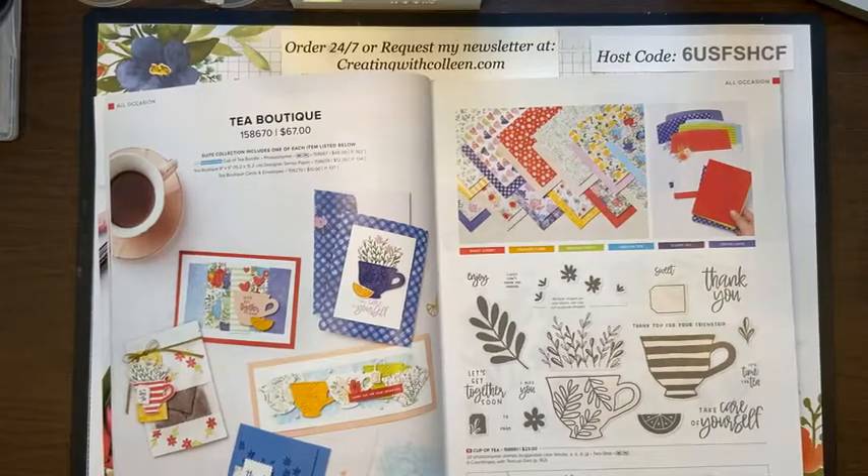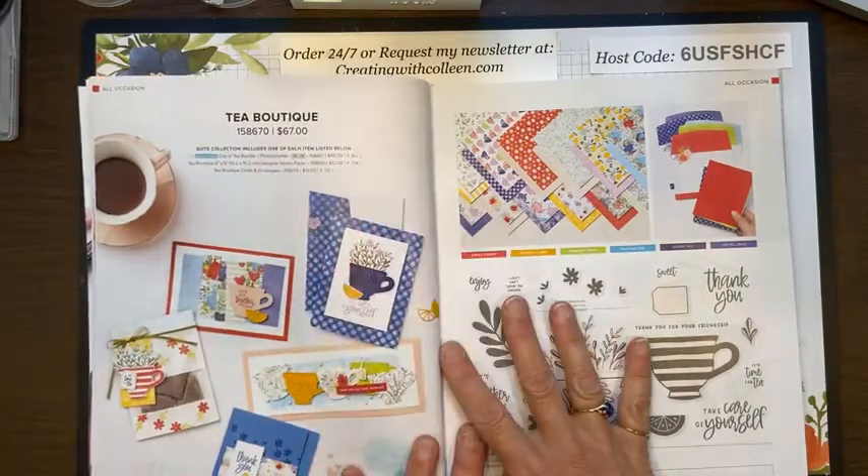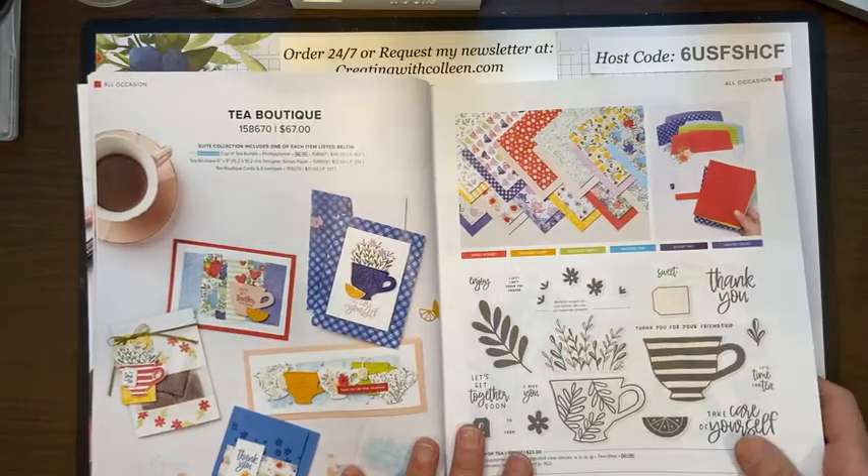Hello stampers, happy Hump Day! Today is June 15th and you are creating with Colleen. My name is Colleen Magnus and I am a Stampin' Up independent demonstrator on the east coast of Virginia. I'll teach you what to do — and maybe what not to do — but I promise to teach you something. I've made the same card six times and made the mistake five times, so we'll see how lucky I get today. I'm excited to share this Tea Boutique card with you.